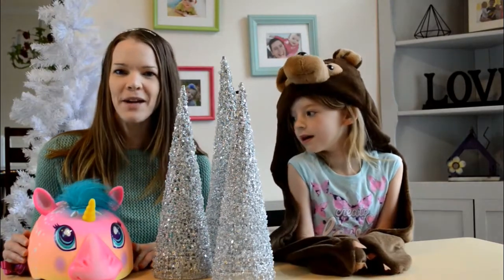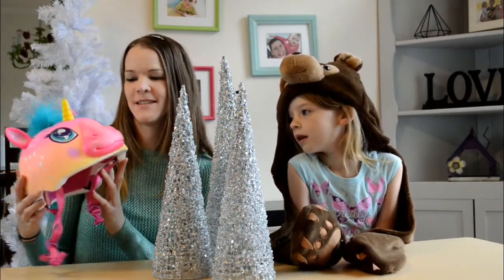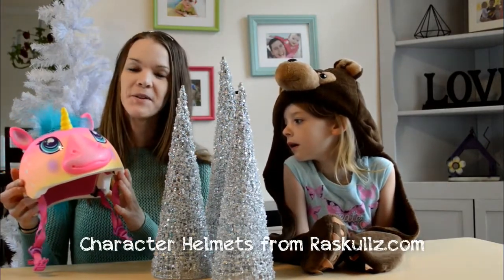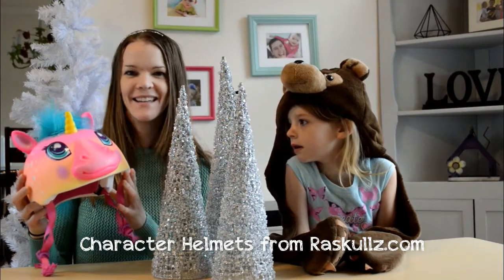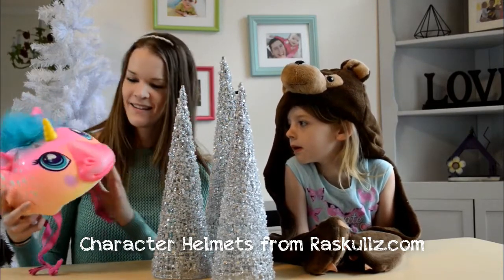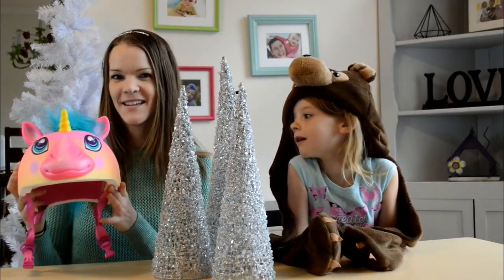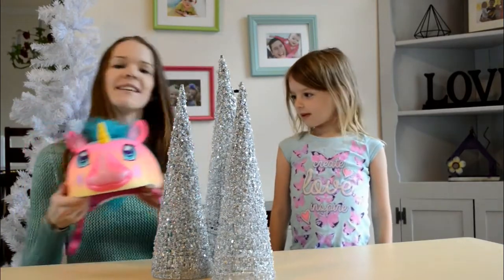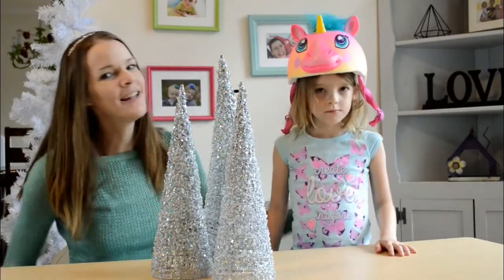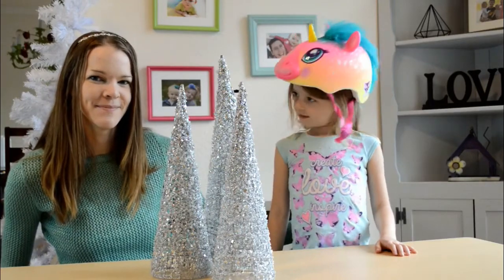Also, if you have a little bike rider in the family, this is a really fun character helmet made by a company called Rascals. My three-year-old daughter was very excited to get this so that she could be safe while she rode her bike. I wish I would have had a unicorn helmet when I was a little kid. I really like the colors, and when this is on your head, it makes you safe and you almost feel like you're not wearing a helmet.